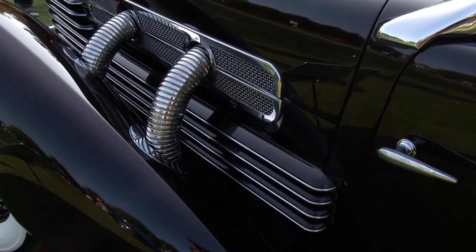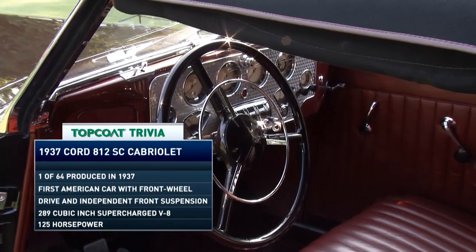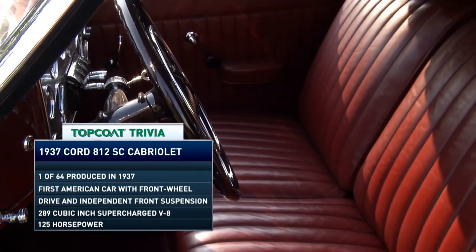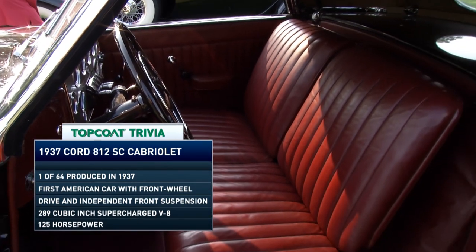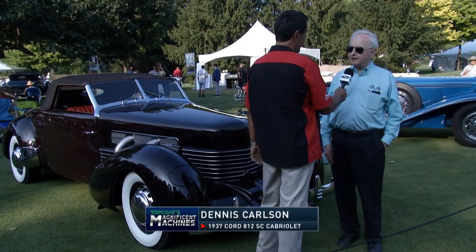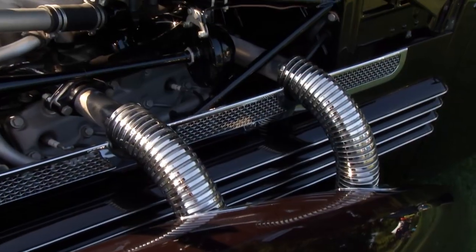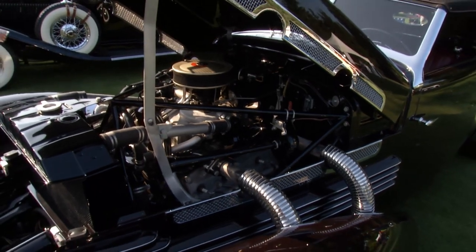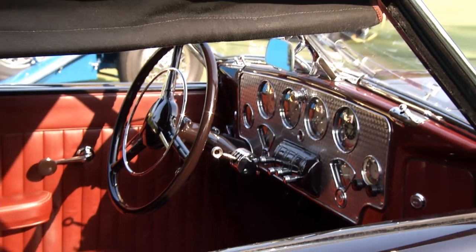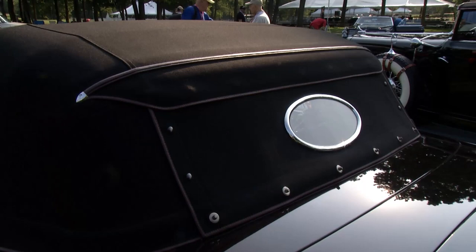Even though the Cord automobile was not built for many years, it left an indelible print in the automotive world. This 1937 Cord 812 SC Cabriolet is owned by Dennis Carlson. He purchased it at auction from what was listed as a California collection, but when the title showed up it came from the Peterson Museum — and Robert Peterson had taken it to Pebble Beach in 2002, winning the second highest award there.